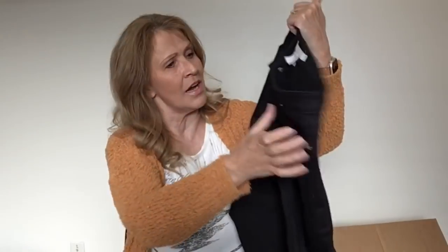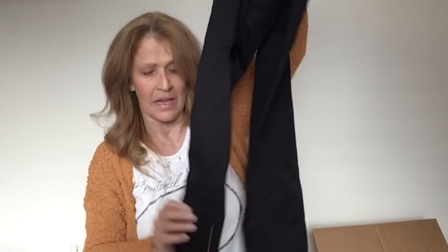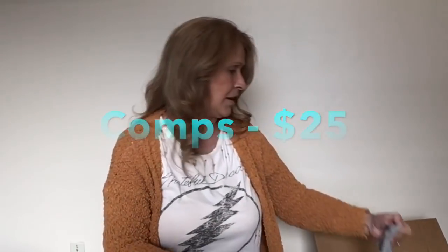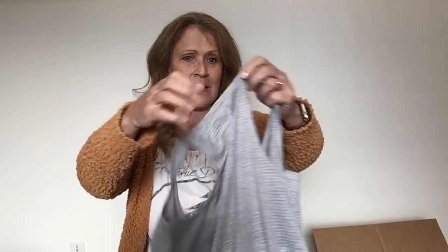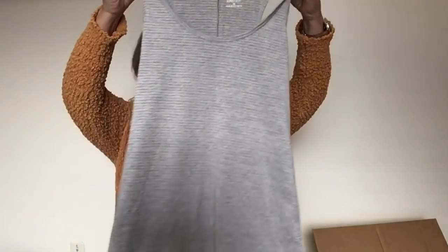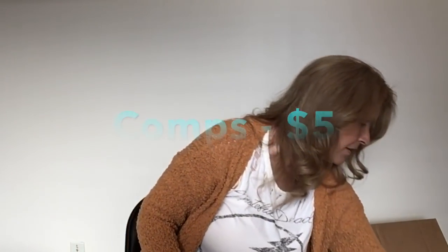Chico's double zero black pants — these are nice and they feel like new. There's a zipper detail on the ankle. These may also go to my mother. A tank top — this is Maurice's In Motion, size extra small. Maybe buy-sell-trade will take that.